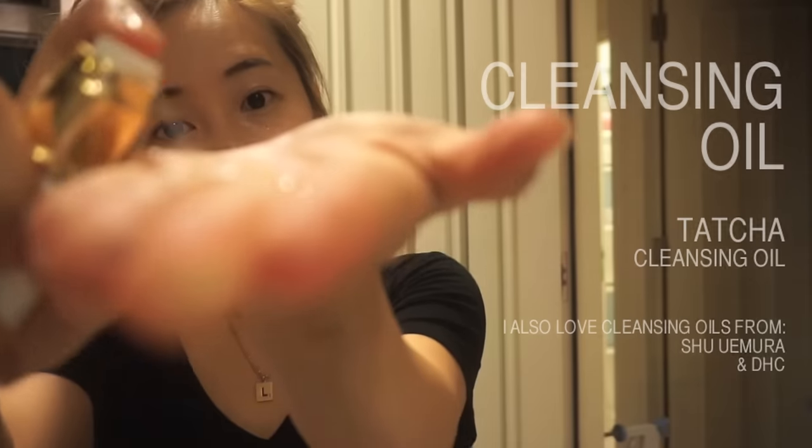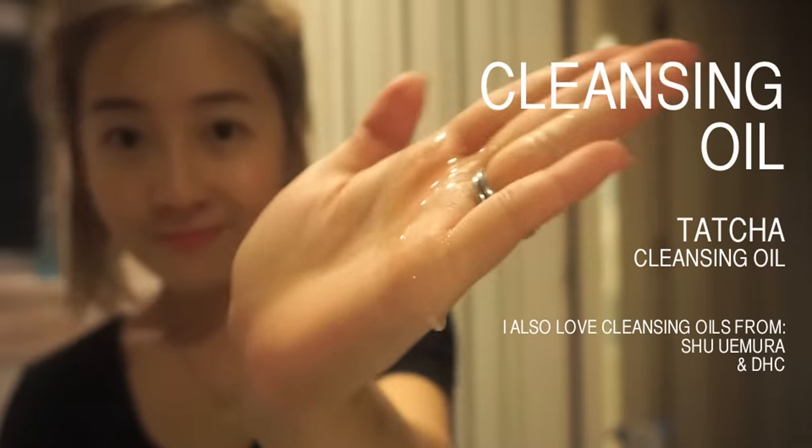The makeup just slides right off. There's no point buying expensive products if your makeup isn't cleansed properly. I swear by cleansing oil — to me, makeup isn't fully removed without it. I really seize this opportunity when removing my makeup. Don't see it as a chore; see it as an opportunity to relax.